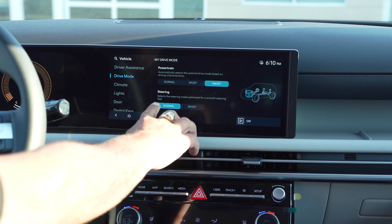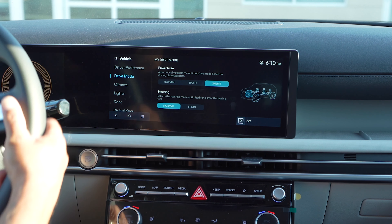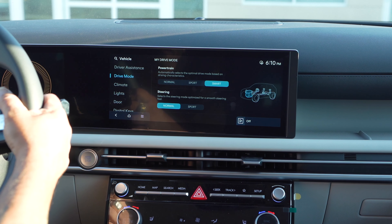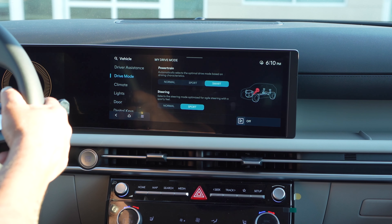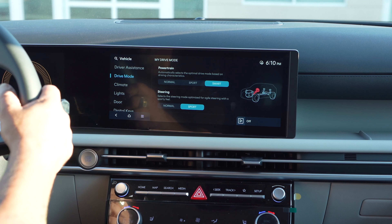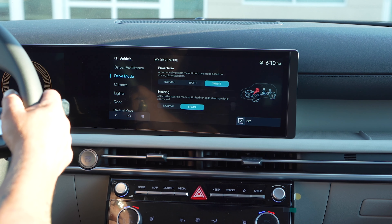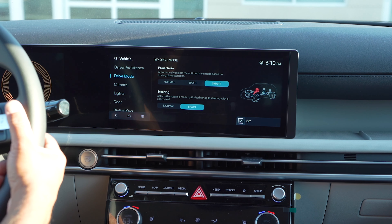You can also customize your steering. Keep it in Normal mode if you like how easy and comfortable the steering wheel feels, or switch to Sport mode if you want to feel more of the road — a more controlled, stiffer, heavier feel in the steering wheel with better handling.